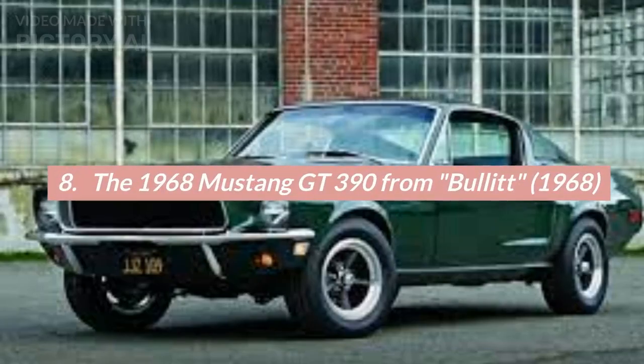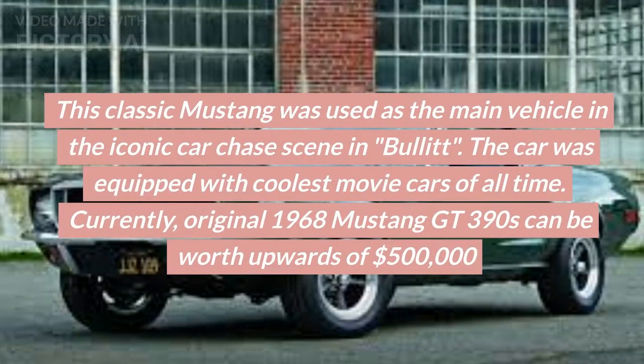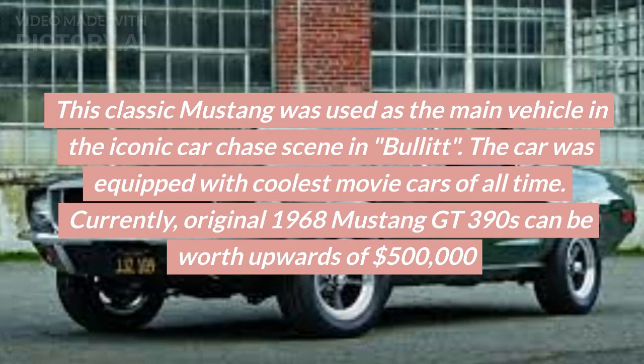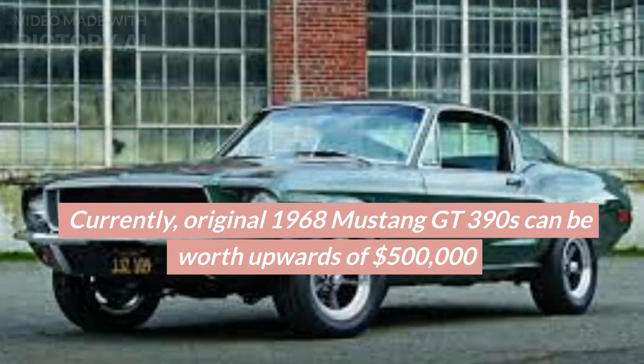Number 8: The 1968 Mustang GT390 from Bullitt, 1968. This classic Mustang was used as the main vehicle in the iconic car chase scene in Bullitt, making it one of the coolest movie cars of all time. Currently, original 1968 Mustang GT390s can be worth upwards of $500,000.